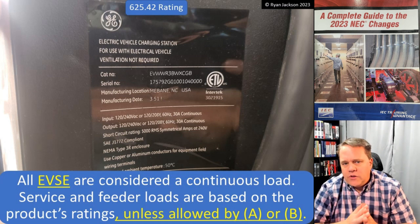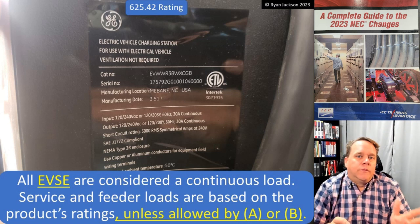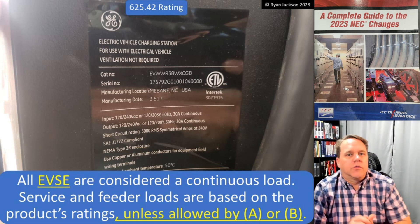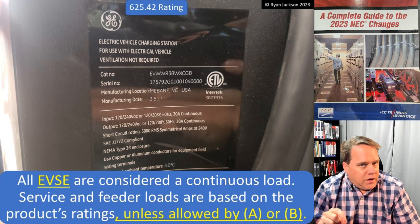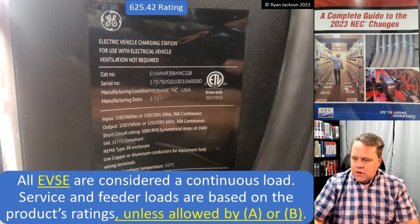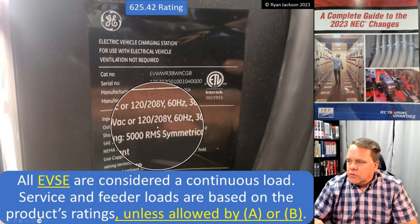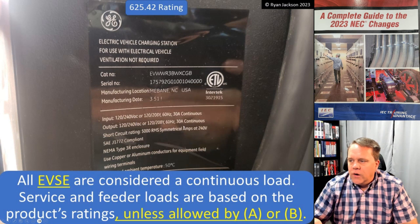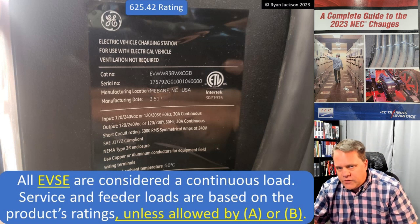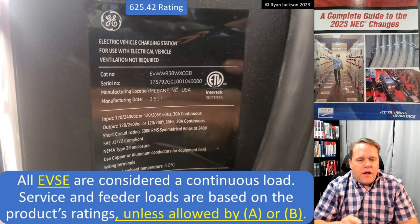Under 625.42, all electric vehicle supply equipment are considered a continuous load. You plug in your car when you get home from work, you leave it plugged in until you leave for work the next day — they definitely go for three hours or more. Service and feeder loads are based on the product ratings, unless allowed in A or B. So for a product rated at 30 amps continuous, we take 30 amps times 125% to size the wire and the breaker.